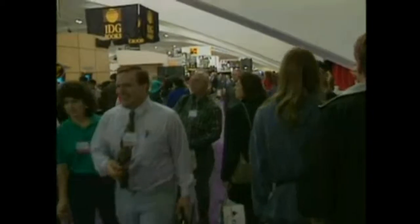That's it for our look at Macworld and the Consumer Electronics Show. For the Computer Chronicles, I'm Stuart Shafette.